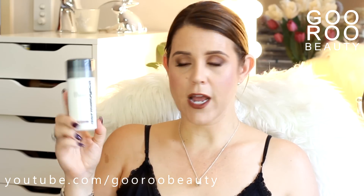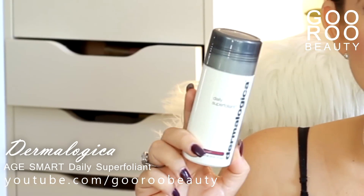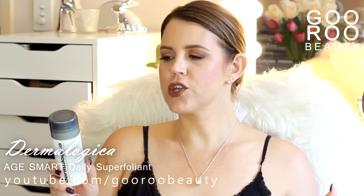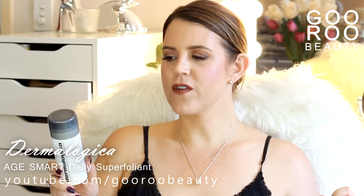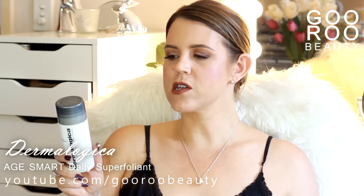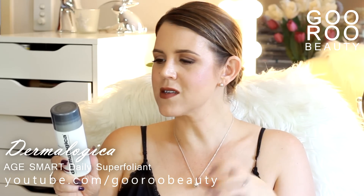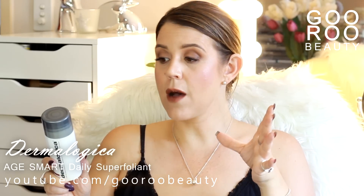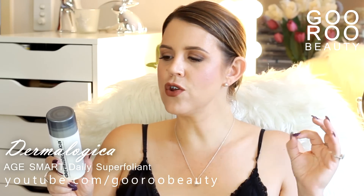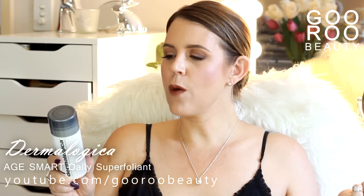This is a lovely product from Dermalogica — their Daily Superfoliant. It's like their Daily Microfoliant on steroids, part of their Age Smart range. It's for resurfacing and is an anti-pollution powder exfoliant — a highly active resurfacer that delivers your smoothest skin ever, they say, and helps fight the biochemical and environmental triggers known to accelerate skin aging. It's an advanced powder formula where you mix a few drops of water in with it. It's a dark grey powder that activates upon contact with water, releasing powerful enzymes, a skin-smoothing alpha hydroxy acid, and new anti-pollution technology. Activated Bincotan charcoal purifies the skin, helping to adsorb environmental toxins from deep within the pores.